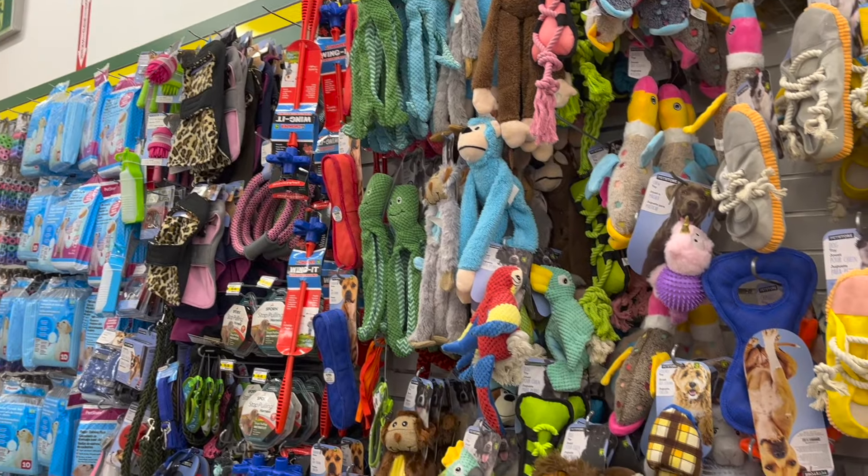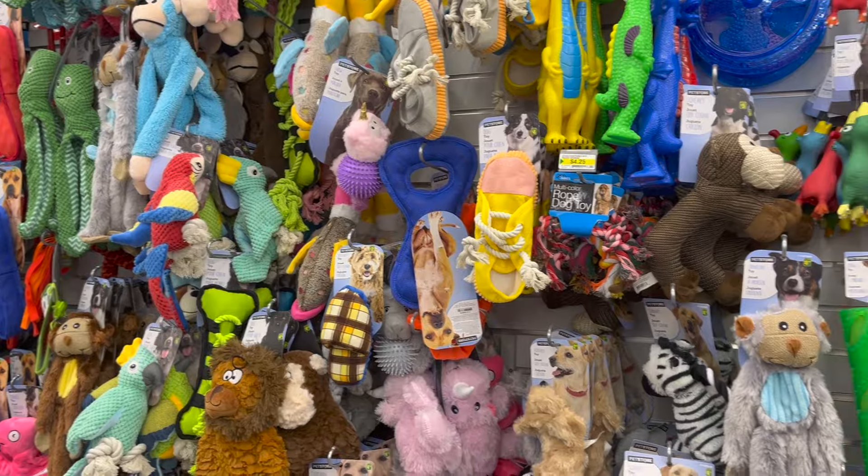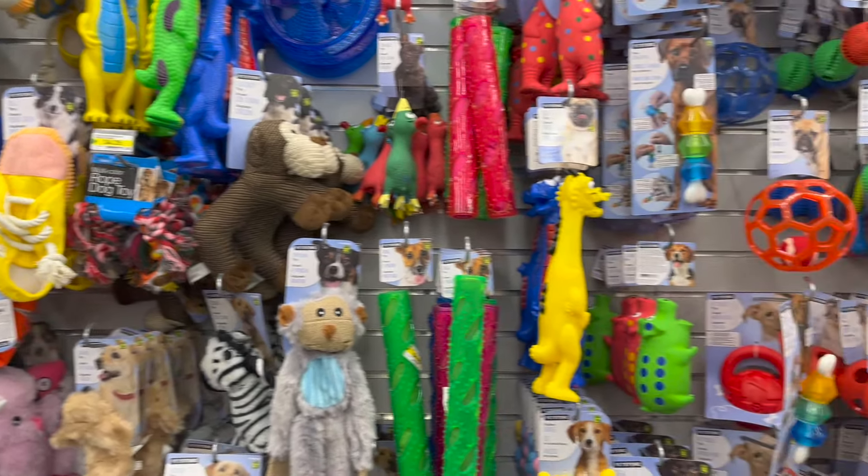Don't forget about your fur babies too — Dollarama has you covered for cats, dogs, and everything in between.